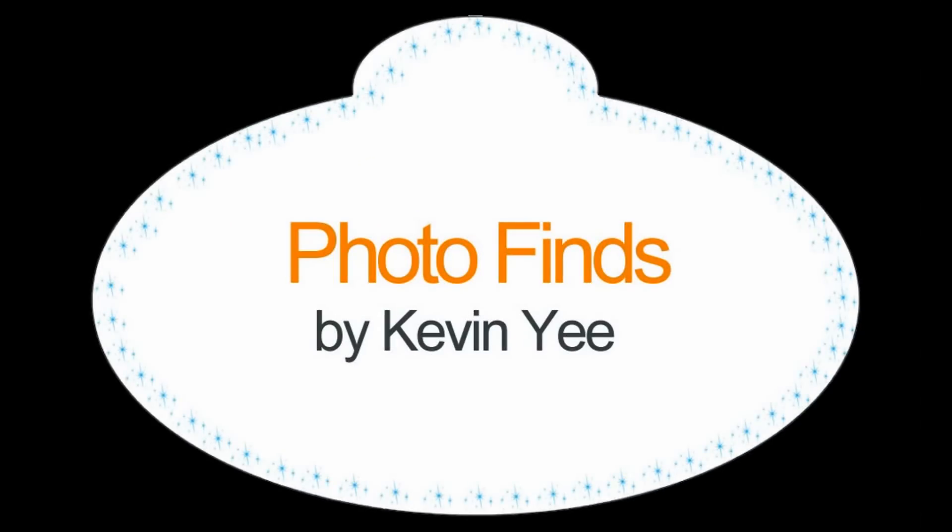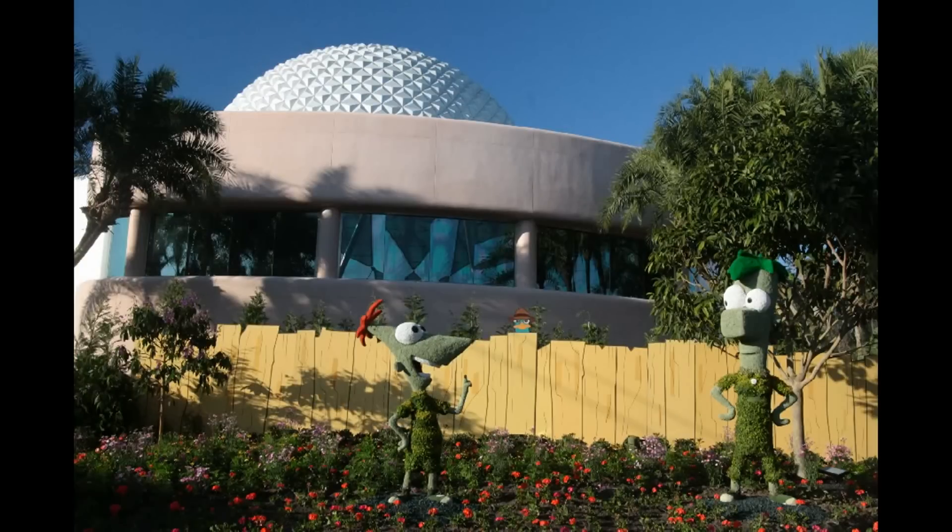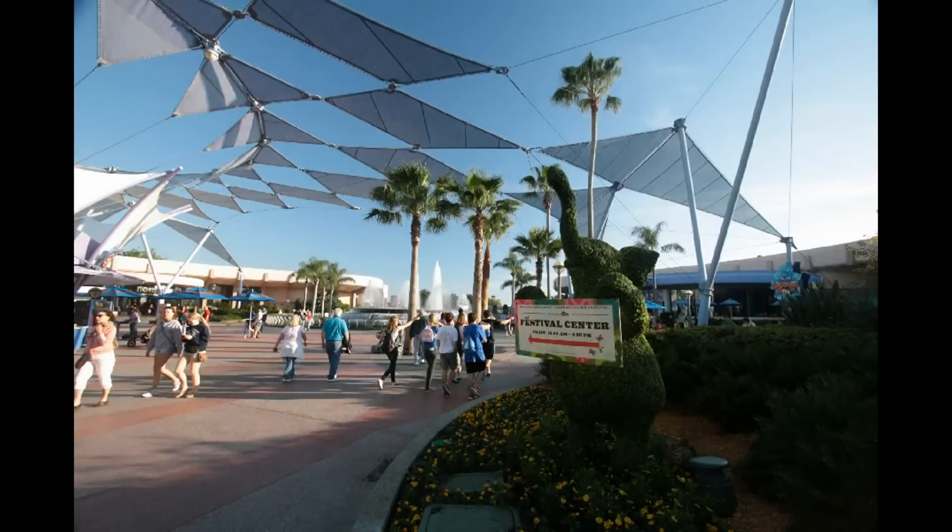Welcome to Photofinds! I'm your host Kevin, and this week we have a lot of ground to cover, beginning at Epcot where Flower and Garden is celebrating its 20th year. They've got the Fab Five set up at the front of the park, and some topiaries around in other places like the Phineas and Ferb topiaries, previously seen at Downtown Disney, now behind Spaceship Earth.